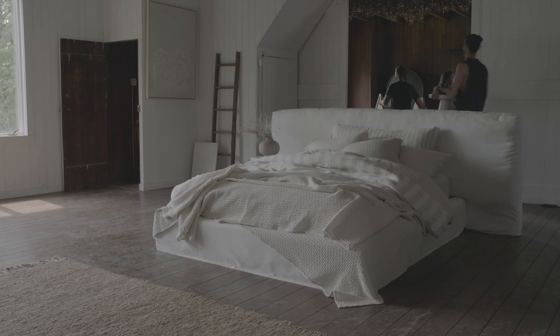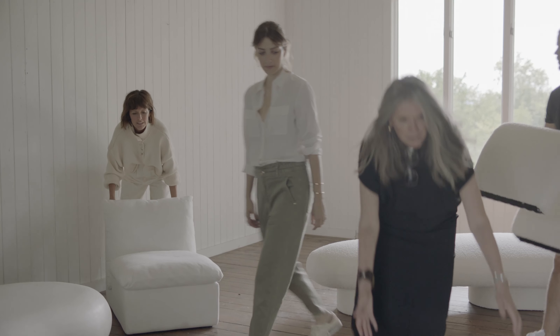Hello, welcome to Leanne Ford for Crate & Barrel. We are on set today for our new line. This is the Ever Bed, which has evolved from the Ever Sofa.